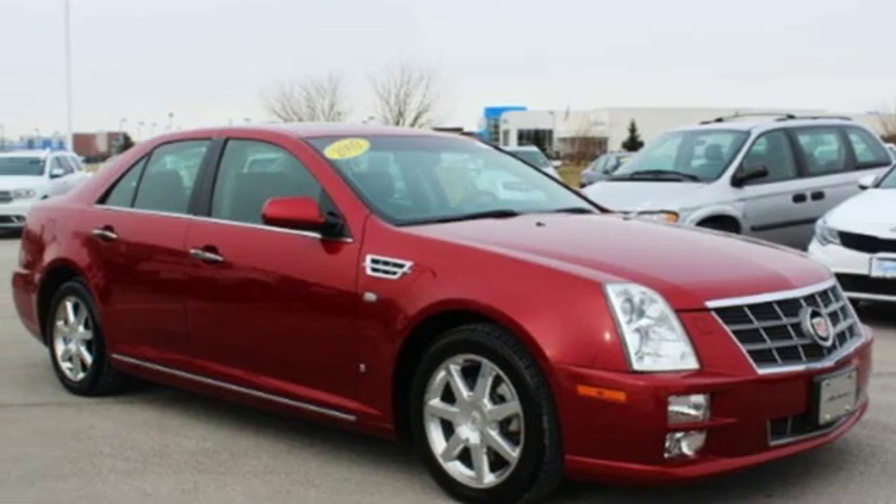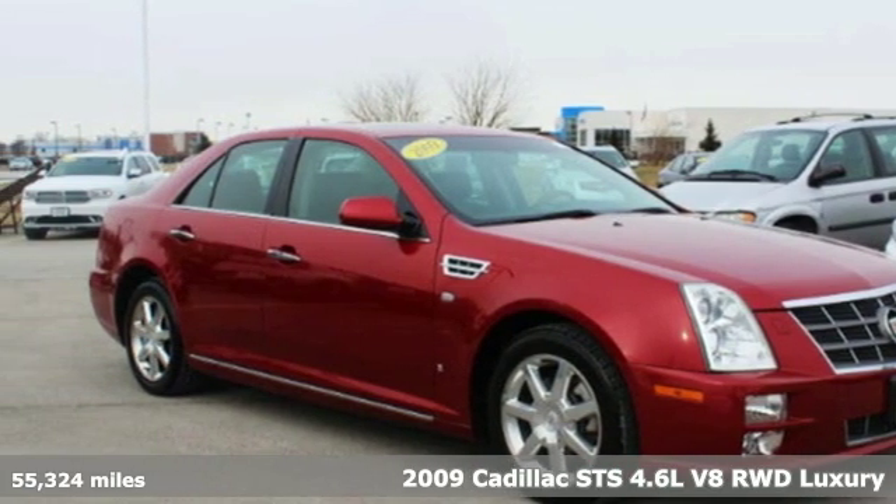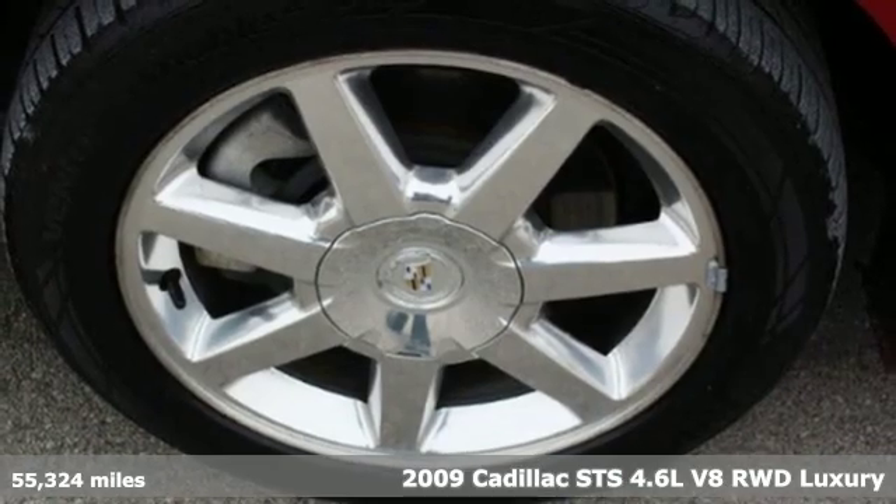Here's a 2009 Cadillac STS — Cadillac, a luxury maverick.